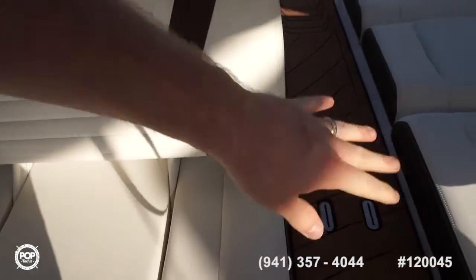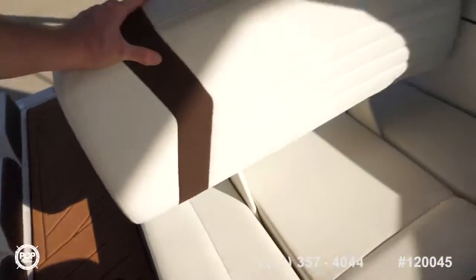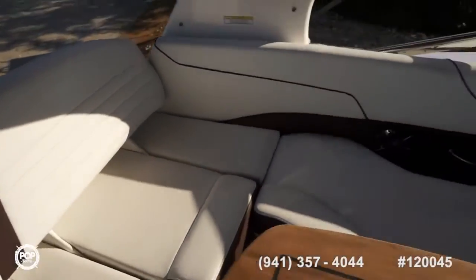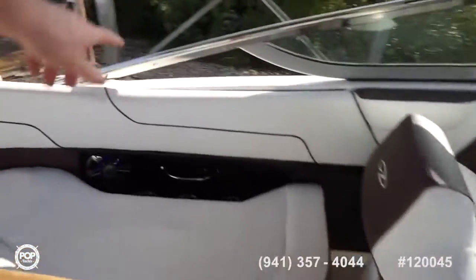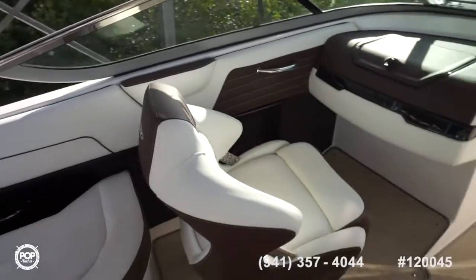Easy walkthrough seating — love all the LED lighting behind the speakers, courtesy lights, a couple of strips along the sides, and then two more LED lights on the power fold-down wakeboard tower.